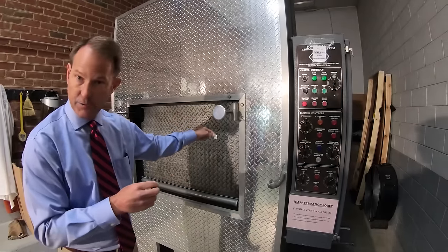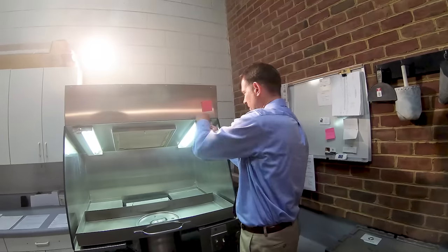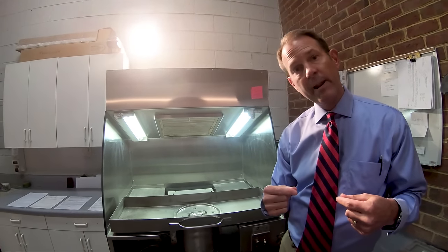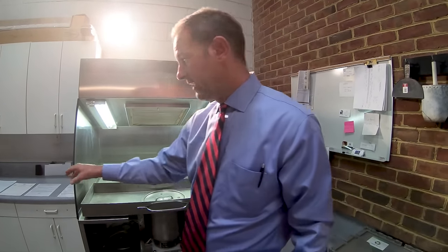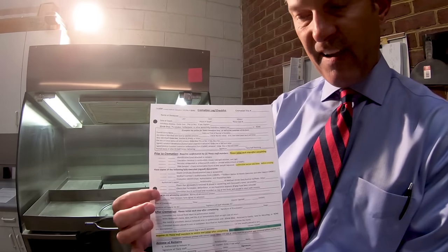The disc stays with them actually in the retort, and then it comes with them over here to the processing area. That disc is how we verify and confirm a person's identity from start to finish. At Tharp, we go an extra step — we make two different staff members confirm the identity as we go through these different steps, all the way to when we place the cremated remains inside the urn. That way we're able to guarantee with 100% accuracy that an urn we give back to a family does contain their loved one, and there have been no mistakes along the way. We have a log sheet with a number of steps, and you'll see two spaces where the two different staff members have to sign off on every step, so if one person makes a mistake, we've got two people checking.